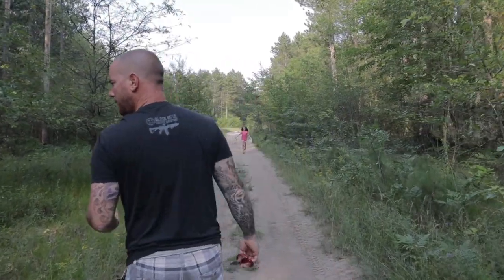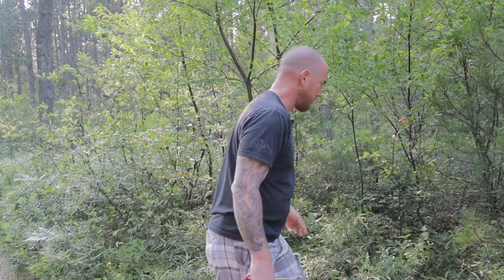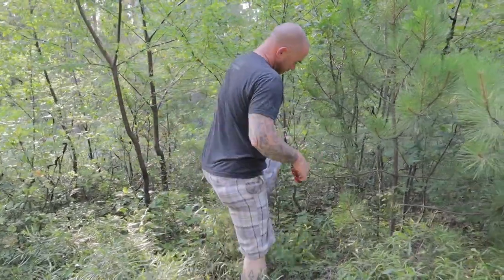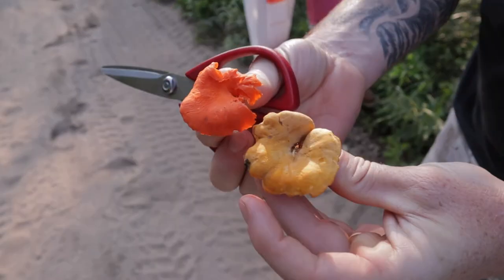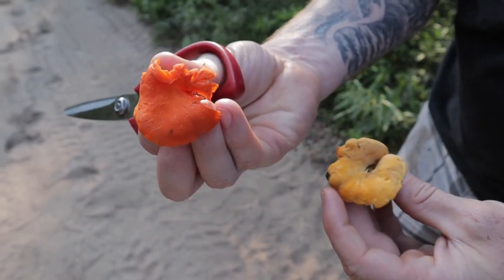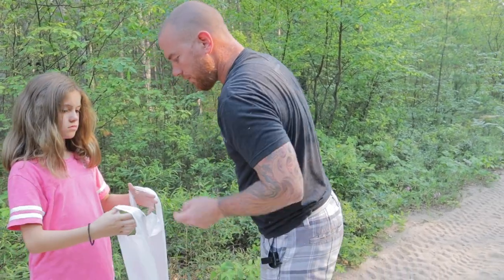We're just about another 100 steps further down and I look over — last year was the first year I found cinnabars on this side of the trail. There are probably 50 or 60 of them; I'll take the bigger ones and let the smaller ones go. Here's a size comparison: this is a smaller chanterelle and this is a larger-size cinnabar chanterelle. That's a good size — if you find them that size, pick them, they're not really going to grow much more.